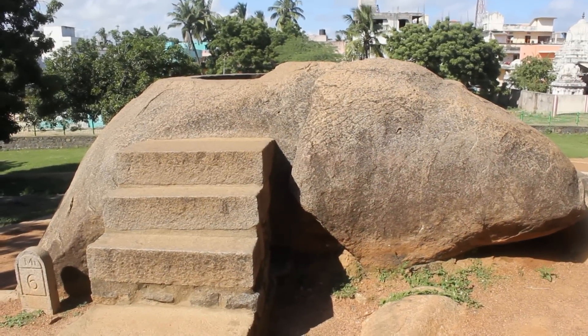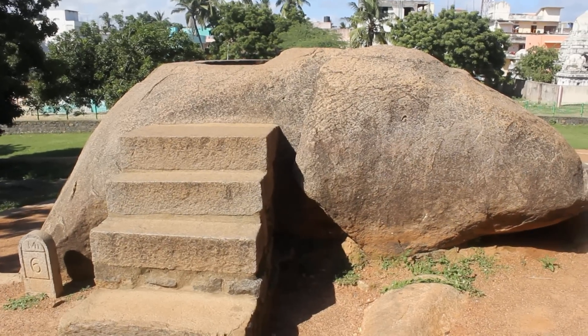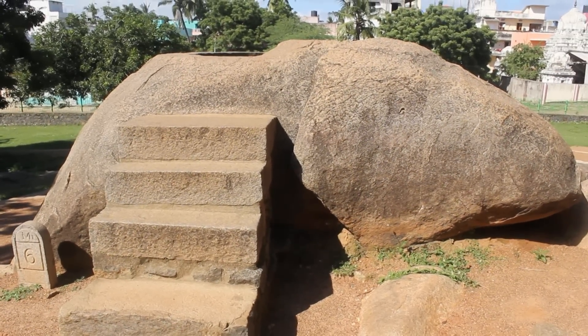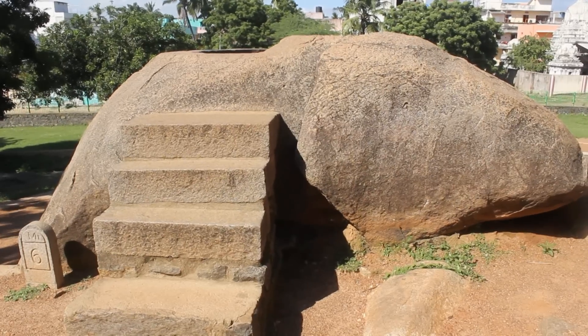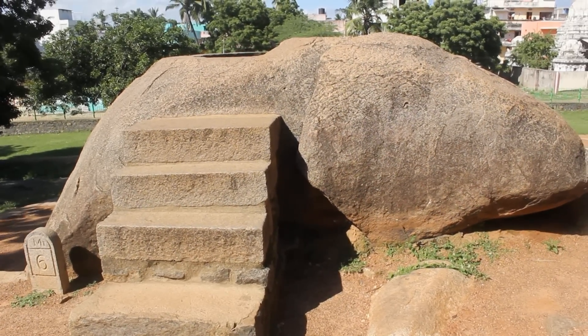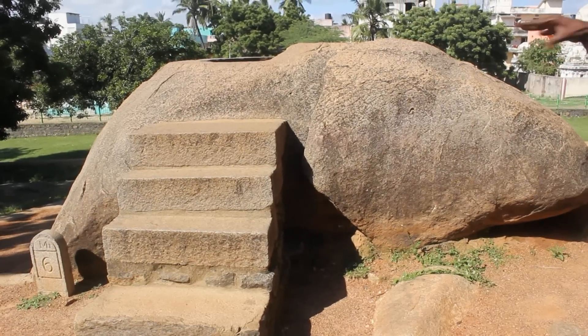Hey guys, a few videos back I showed you the ancient technology in Tanjavur with minute holes that were just three millimeters wide. Today we are in Mahabalipuram in India and I'm going to show you some ancient drilling that's even stranger.